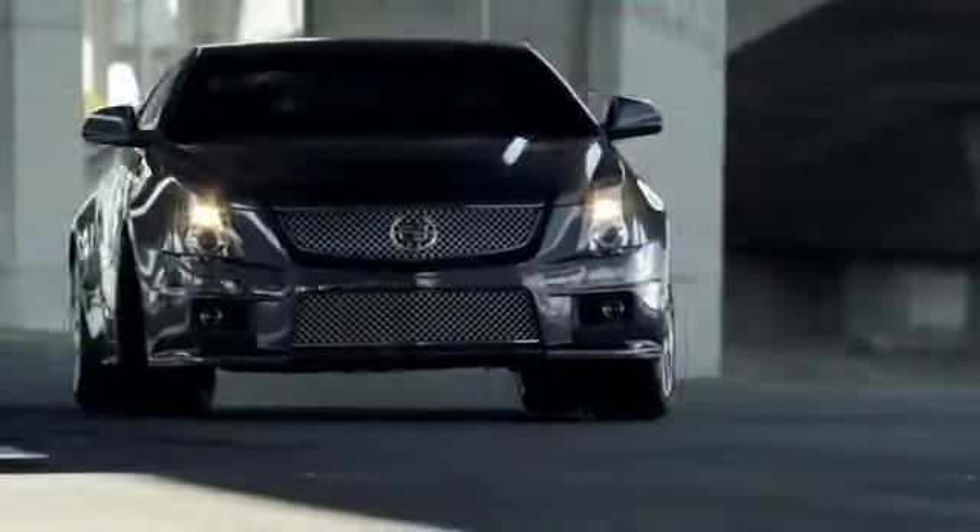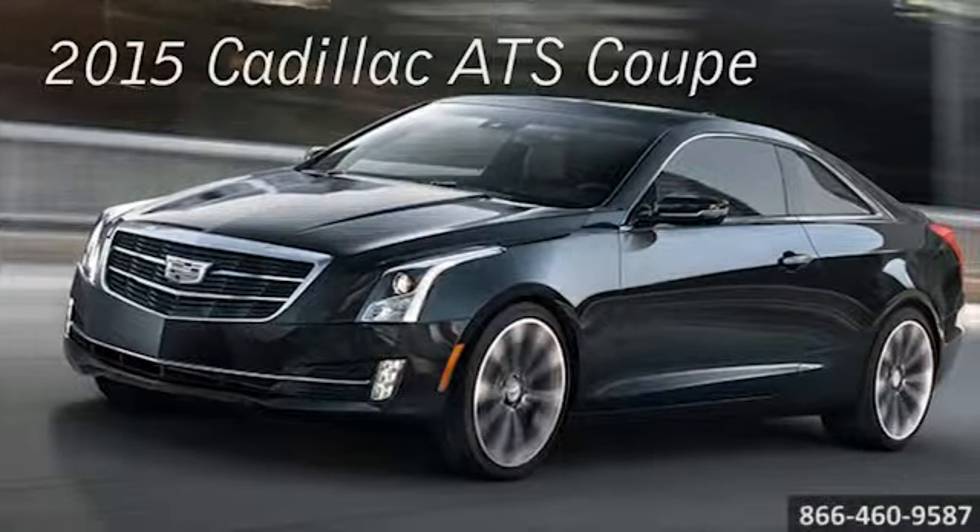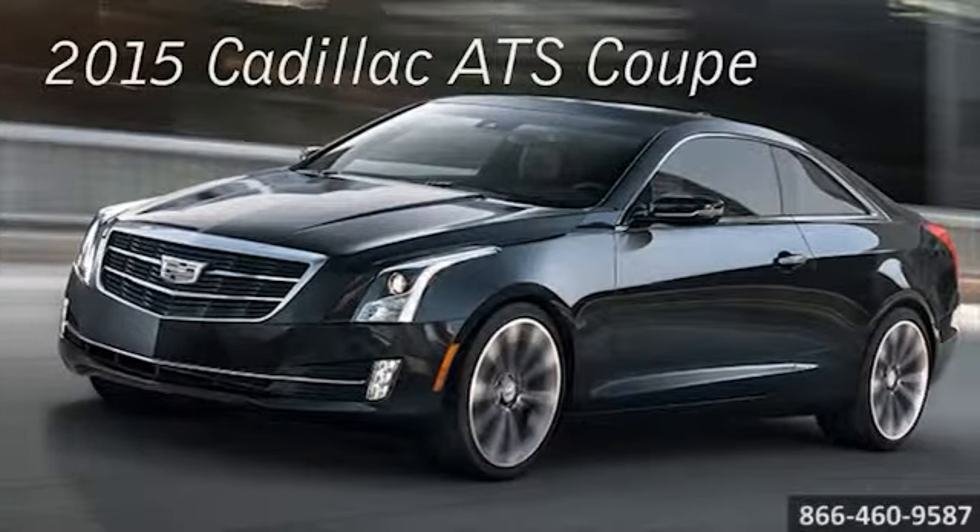Here's the new Cadillac for you. No one has ever stood out by standing still. The all-new 2015 Cadillac ATS Coupe.